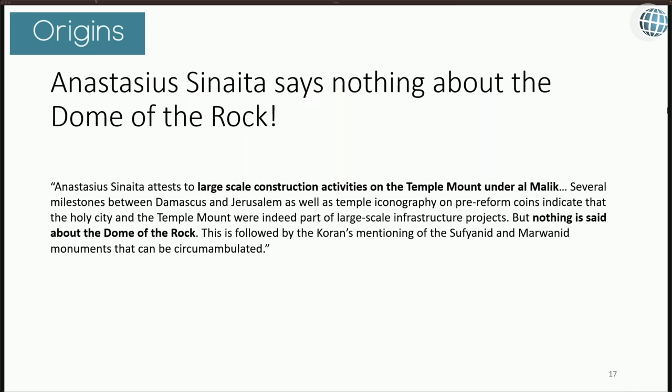Anastasia Sinaita, writing in the 690s, says nothing about the Dome of the Rock. He attests to large-scale construction activities on the Temple Mount under al-Malik. Several milestones between Damascus and Jerusalem, as well as Temple iconography and pre-Reform coins, indicate large-scale infrastructure projects, but nothing is said about the Dome of the Rock. The Quran's mention of Sufyanid and Marwanid monuments that can be circumambulated also can't be read as referring to the Dome of the Rock.